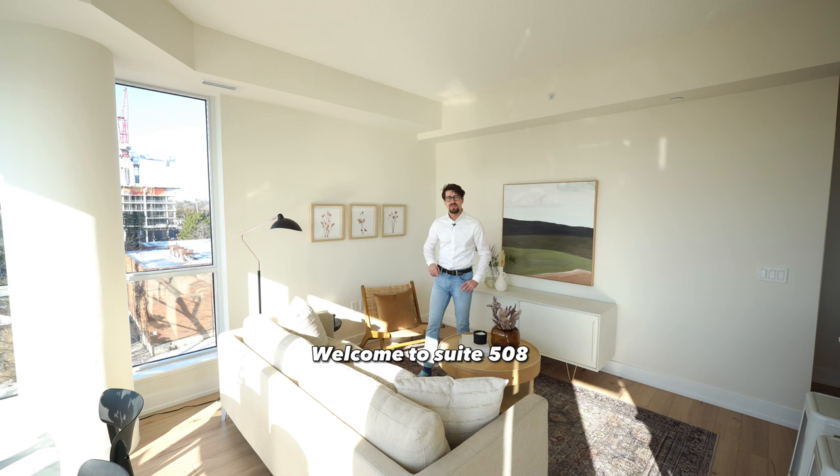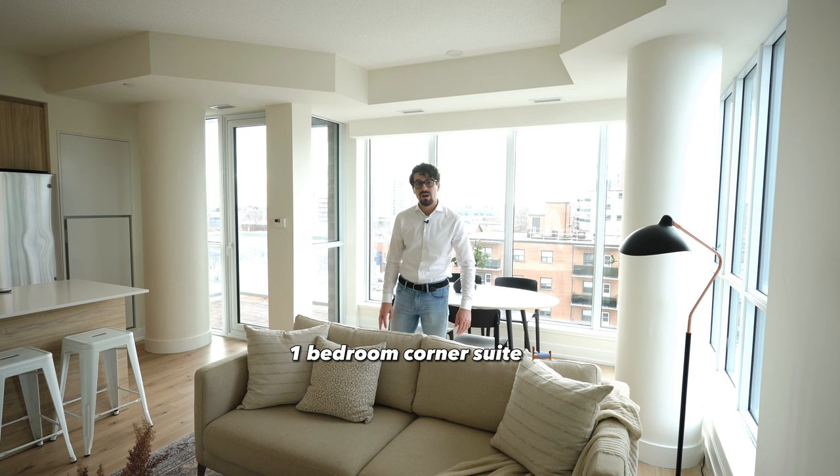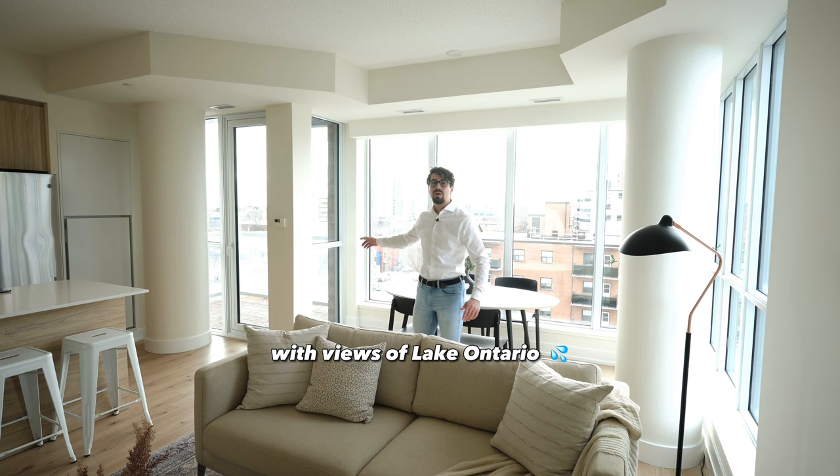Welcome to suite 508 at NOLA, one of Port Credit's best connected addresses. This desirable one-bedroom corner suite offers 685 square feet of interior living space, brilliant light with views of Lake Ontario, and all the modern conveniences of a new beautiful home. Come by and explore this gorgeous suite in person.